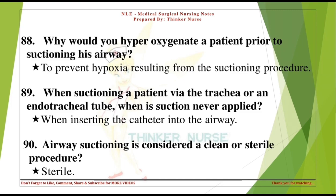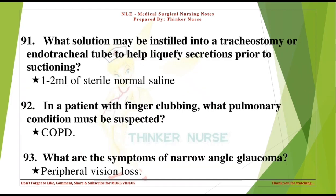Airway suctioning is considered a sterile procedure. What solution may be instilled into a tracheostomy or endotracheal tube to help liquefy secretions prior to suctioning? 1-2 milliliters of sterile normal saline.